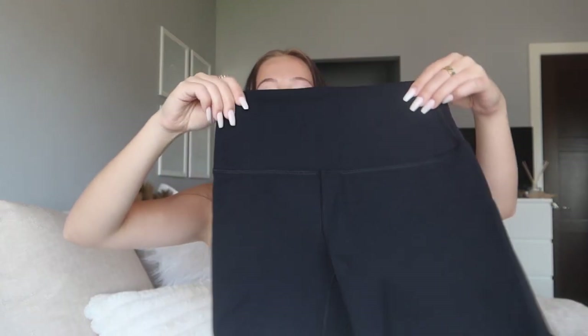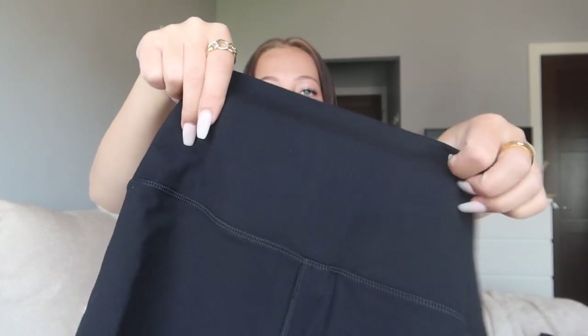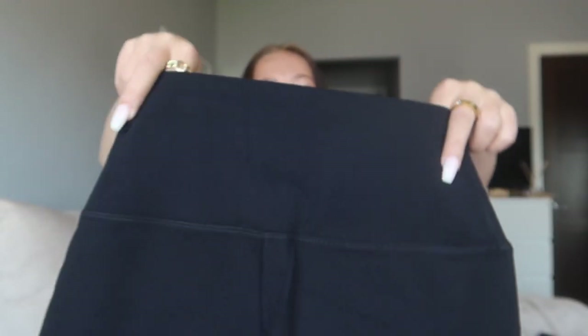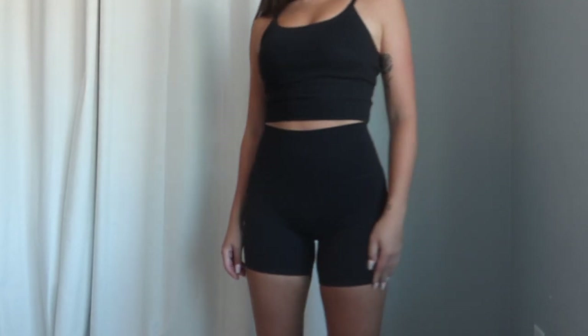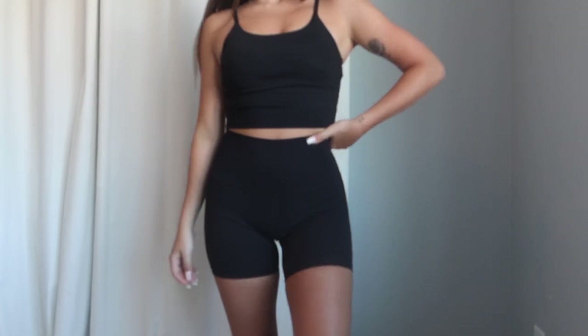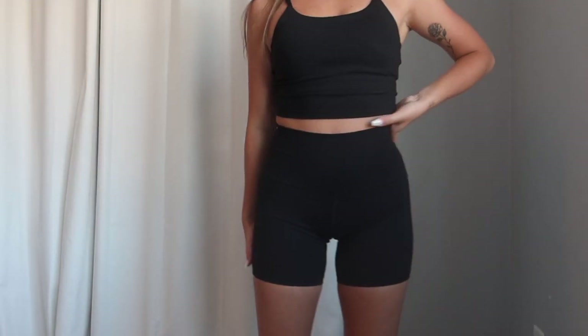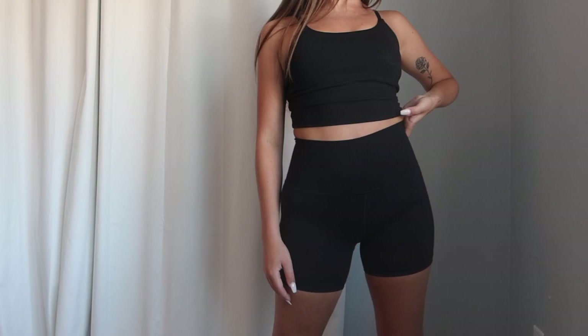Next up, I grabbed another little pair of shorts — these are short high-rise biker shorts, really the same fit as the leggings. Super high-rise, double-lined waistband that sucks you in perfectly, super soft and stretchy material. They're on the shorter side for a biker short; I'd say the inseam is probably about four inches. I grabbed these in an extra small and the sizing and fit were true to size.